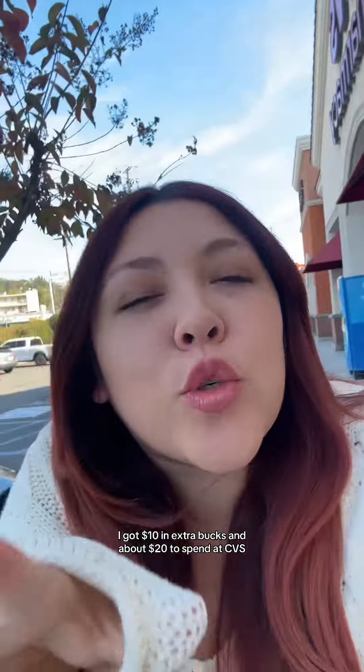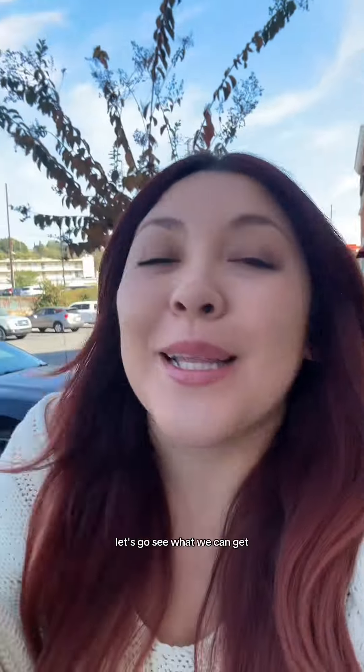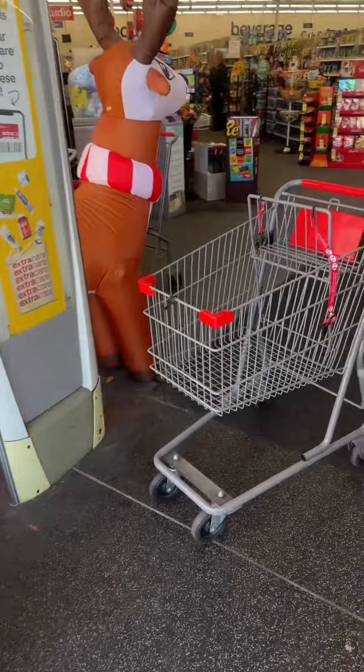I got $10 in extra bucks and about $20 to spend at CVS. Let's go see what we can get. Got a cart waiting for me right here.